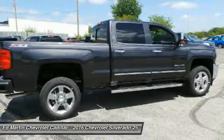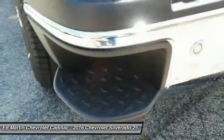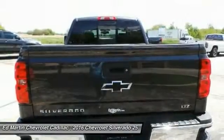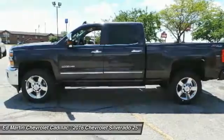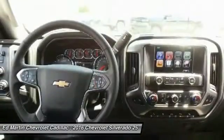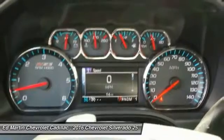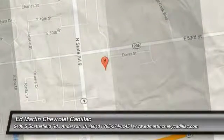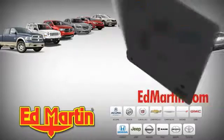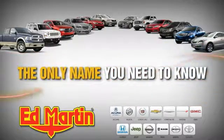Come see the car for yourself. 9 locations, 13 brands, and over 3,500 new and used cars and trucks online at EdMartin.com. Ed Martin is the only name you need to know.